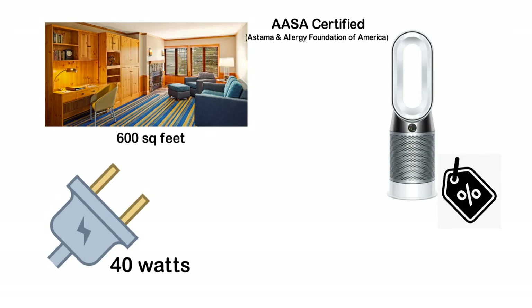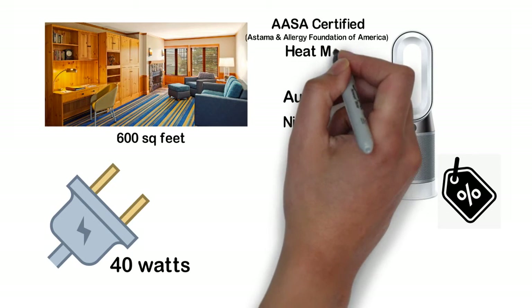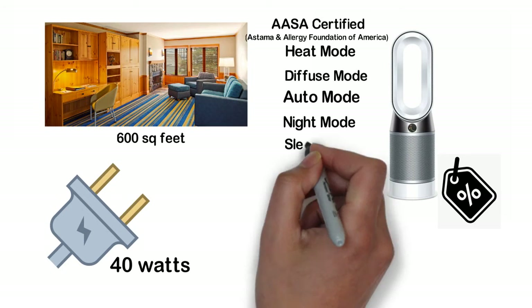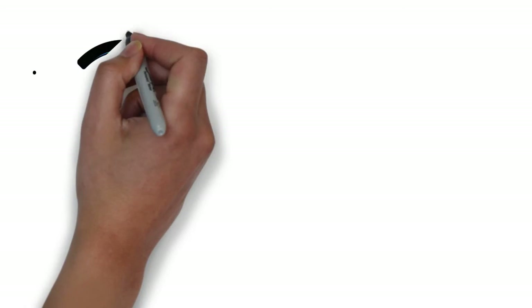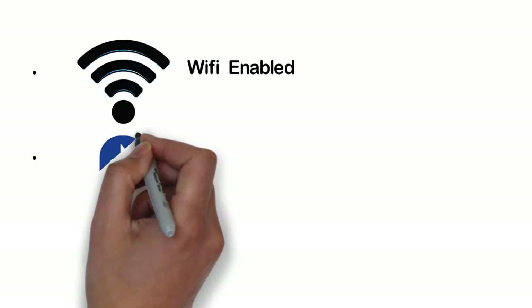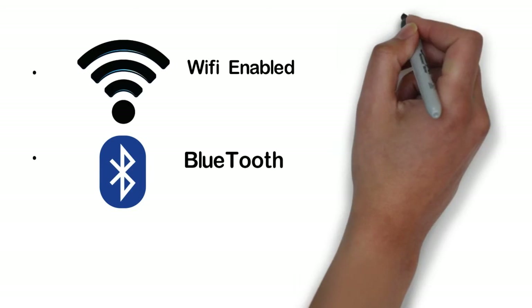There are many modes to choose from including heat mode, diffuse mode, 10 speed settings, auto mode, night mode, sleep timer, and more. The device is also Bluetooth and Wi-Fi enabled. It offers easy filter change as it will notify you on the LCD screen and also on the app whenever any of the filters need to be changed or cleaned.